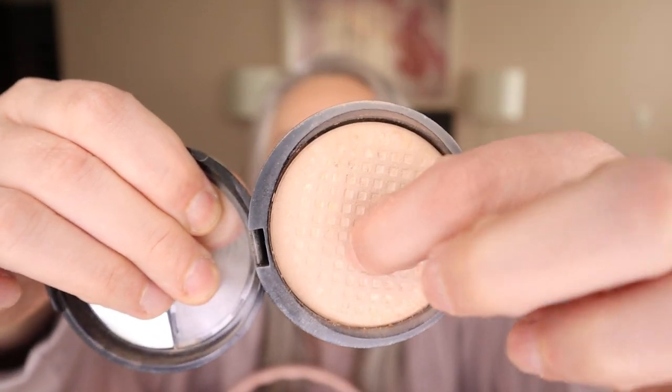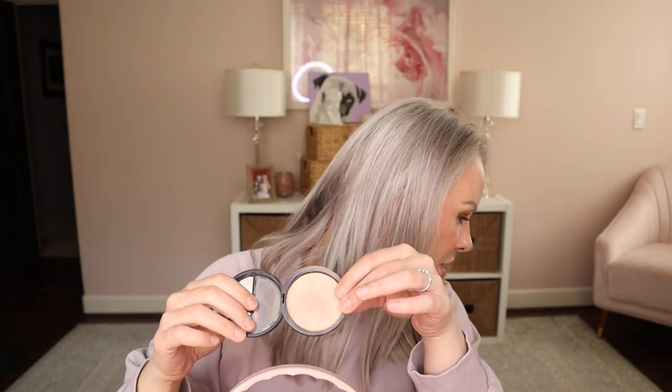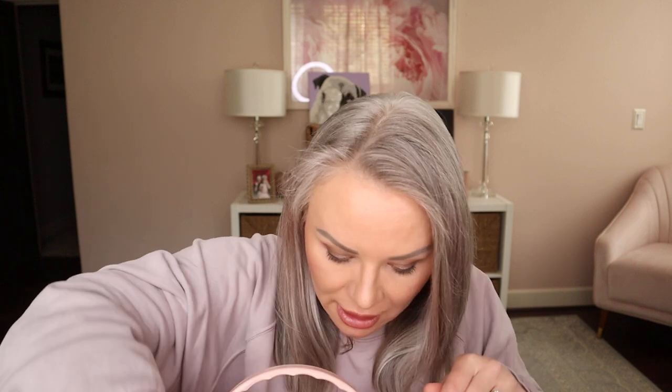The Laura Geller Balance and Brighten in Fair — this is my powder foundation of choice. You can see this is just the terracotta pan that the product is baked on. I love this. It's the best. I have tons of backups and opened a new one as soon as I finished this one.